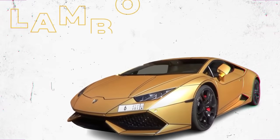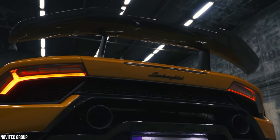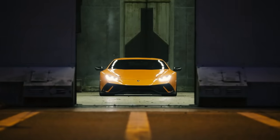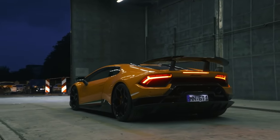Bin Abdullah is clearly a fan of Lamborghinis because he also owns a gold-plated Lamborghini Huracan. The $1 million beauty is equipped with a V10 engine and an electronically controlled all-wheel drive system that makes driving the supercar a breeze. Every Lamborghini is a work of art, so it's no wonder that Bin Abdullah is so fond of these spectacular supercars.